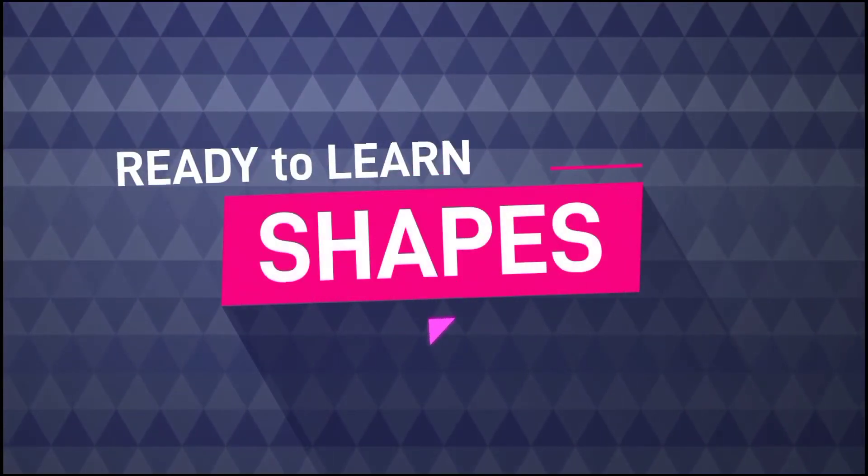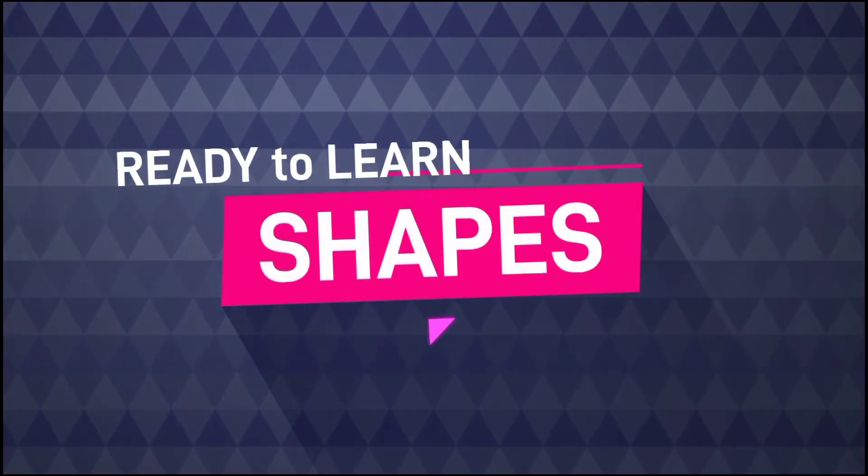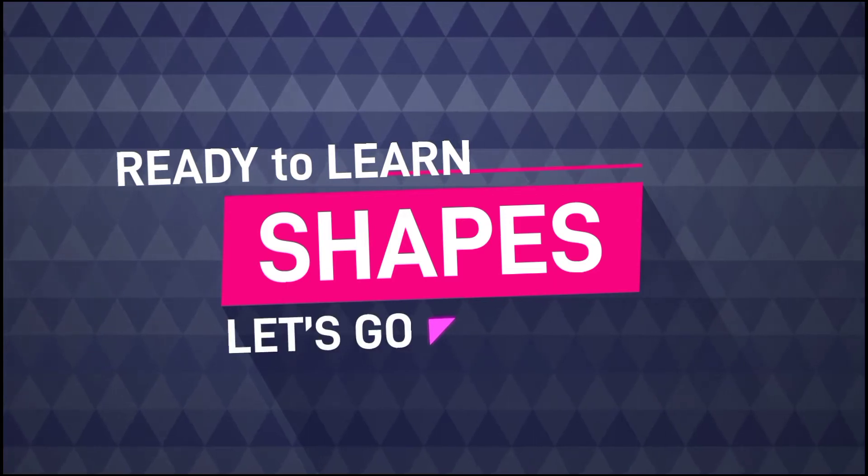Hi kids! Are you ready to learn about shapes? Let's go!